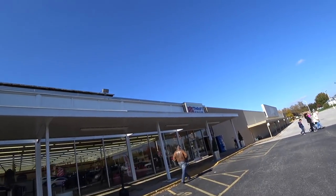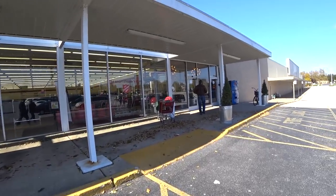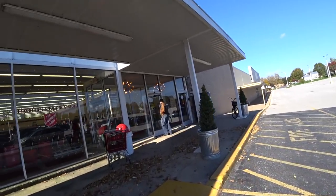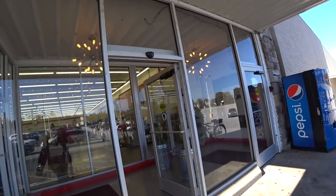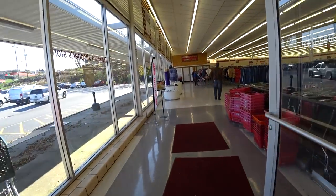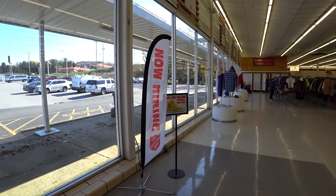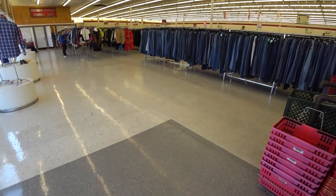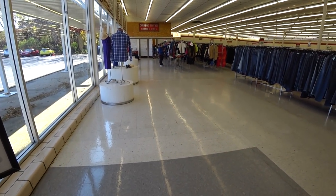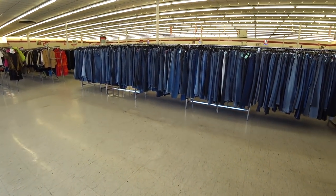Gonna head on into the Salvation Army Thrift Store, see if we can find anything in here today. Got some cool lights on up here. Shall we get a basket? It's 50% off yellow clothing and shoes. Yellow clothing and shoes? What does that mean — tags or color? I haven't been here in a while, I don't know if that means tags or color.